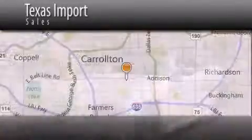Texas Import Sales is located at 14807 Venture Drive in Dallas. Our goal is to exceed all of your expectations to ensure that you'll return for future visits.